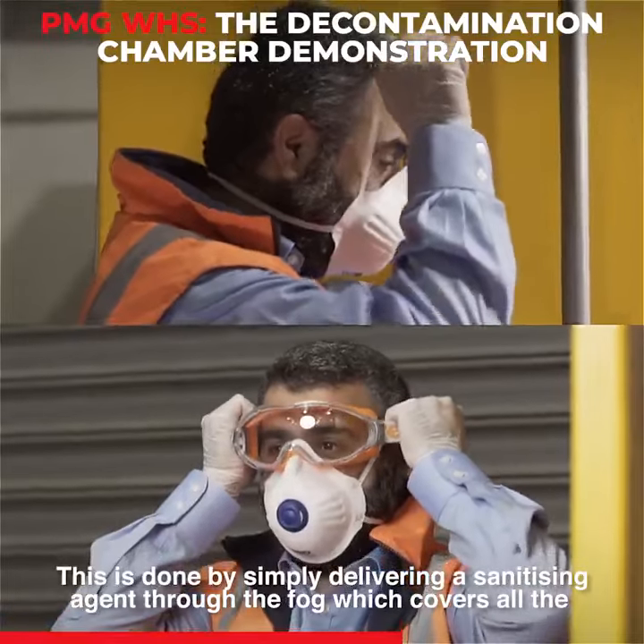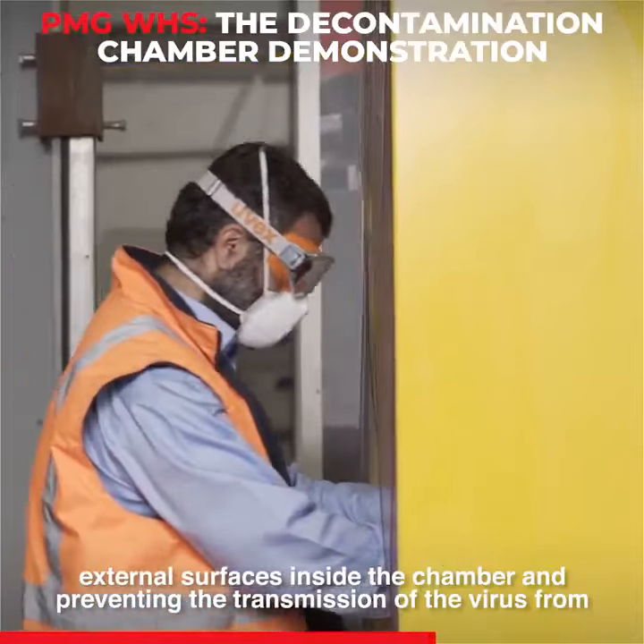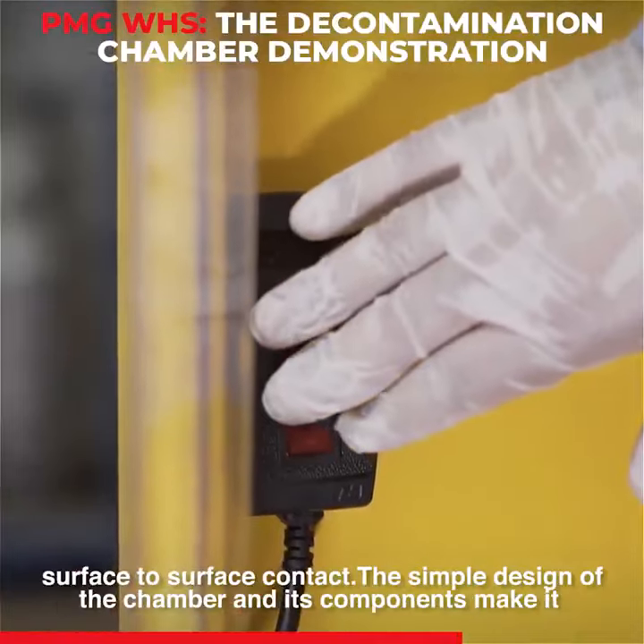This is done by simply delivering a sanitising agent through the fog which covers all the external surfaces inside the chamber, preventing the transmission of the virus from surface to surface contact.